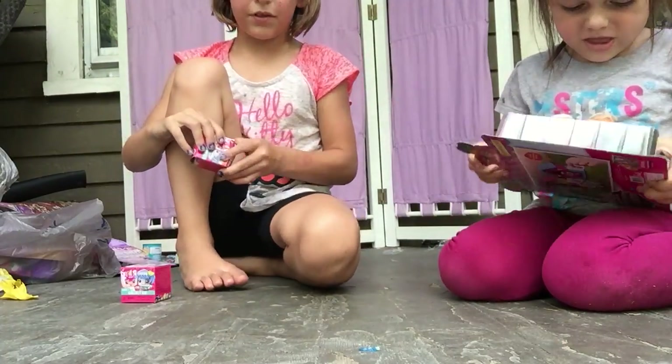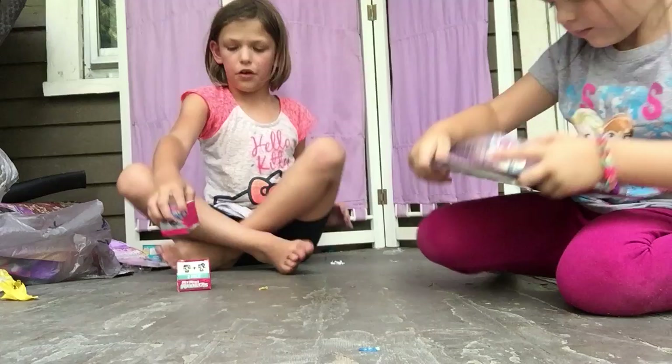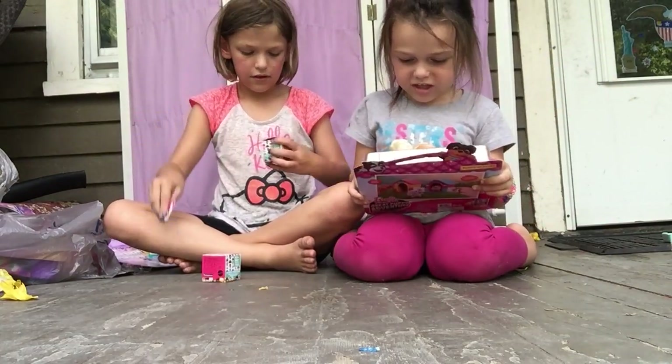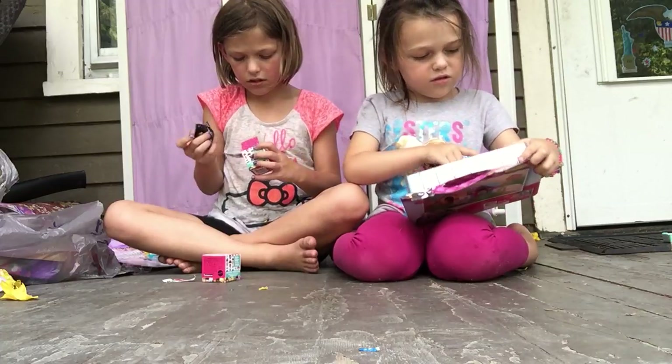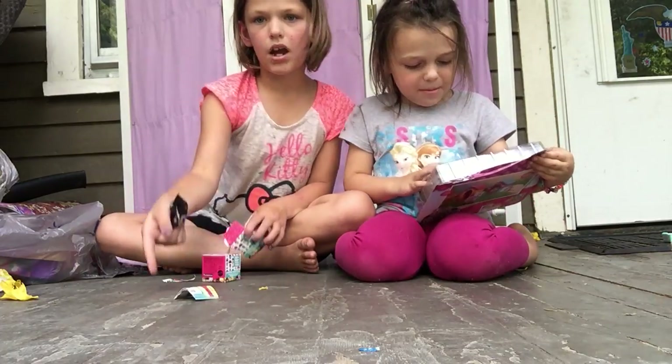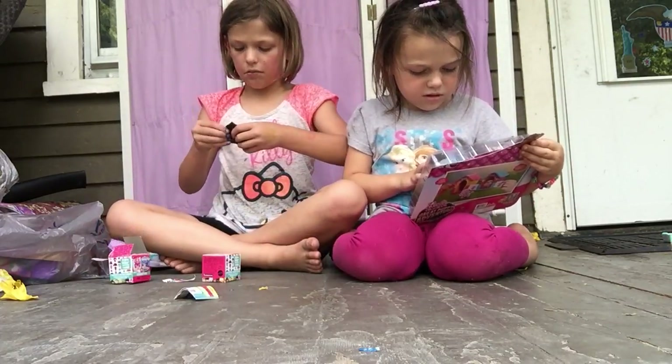So Ken is going to open that. Step back because I can't even see you. It comes in accessories. Okay, let's open it. Can I play some of the characters? I got mine. I'm going to play, I have mine.